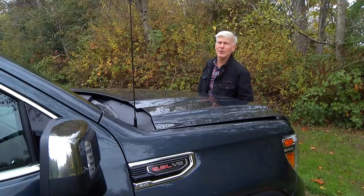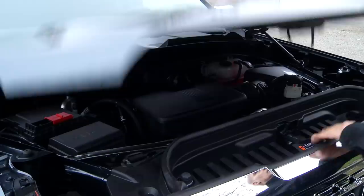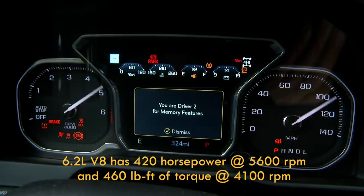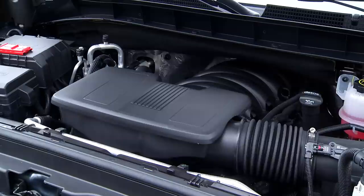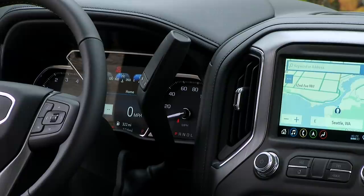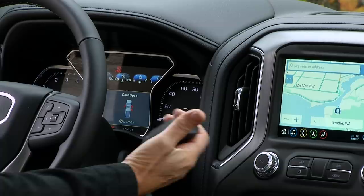Powertrains: there are six different engine-transmission combinations, including a diesel and a turbocharged four-cylinder. One could move mountains with the 6.2-liter V8, the largest GMC offers, with 420 horsepower and 460 pound-feet of torque on tap. The 6.2 V8 pairs with a 10-speed transmission; pay attention when ordering, as there are also 6- and 8-speed boxes depending on the engine.